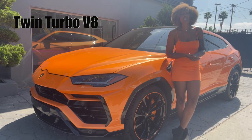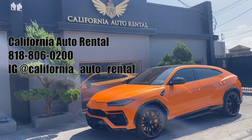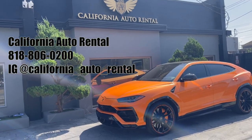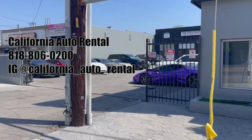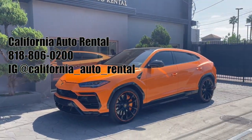If you're wondering about the engine, it's a twin turbo V8 and the top speed is 190. This car has been loaned to us by California Auto Rental. If you need any of those sexy cars, there are some more sexy cars over here — a bunch of them. Call Gary, he got you.